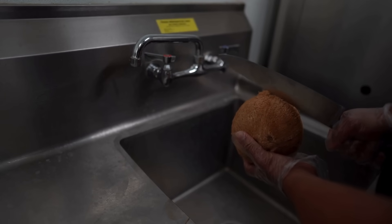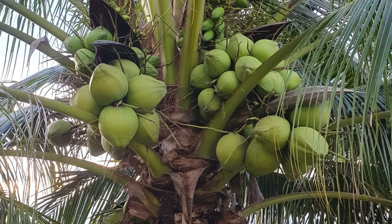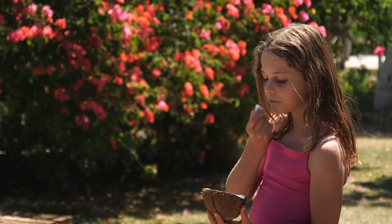Have you ever cracked open a coconut and thought to yourself, well, this is definitely a nut? After all, it has 'nut' right in its name, it's hard as a rock, and you can eat what's inside. Seems pretty straightforward, right?